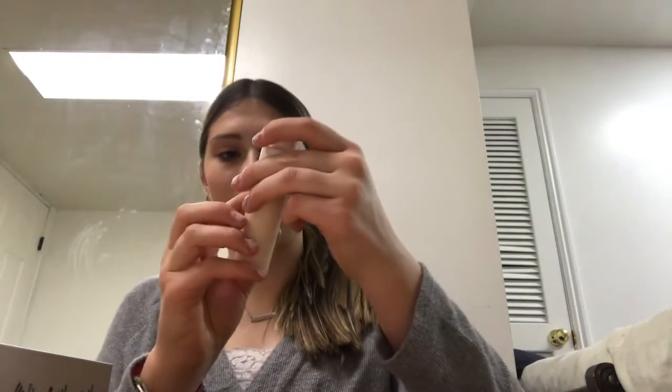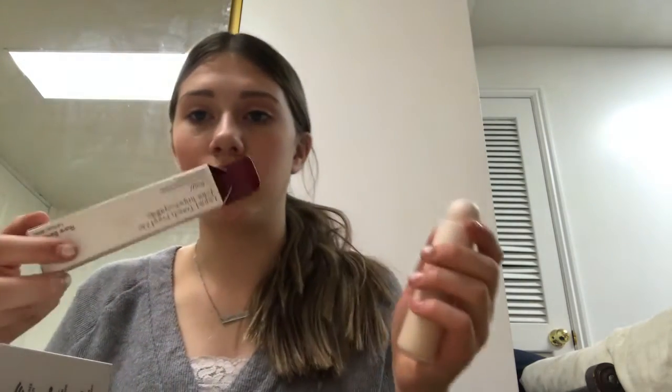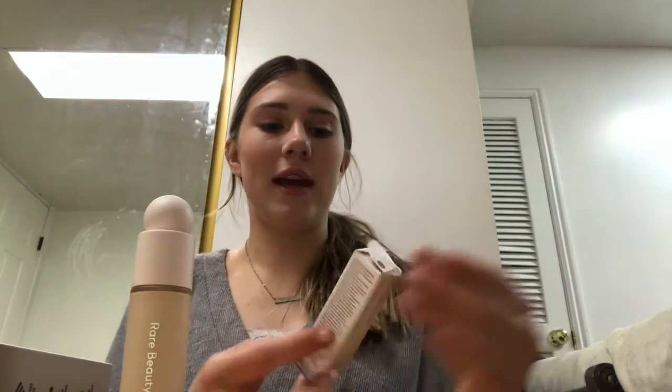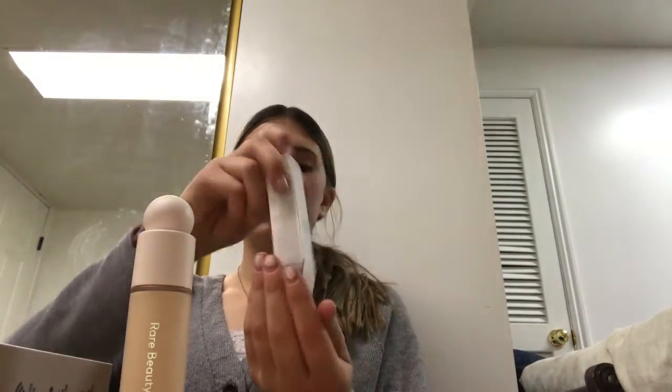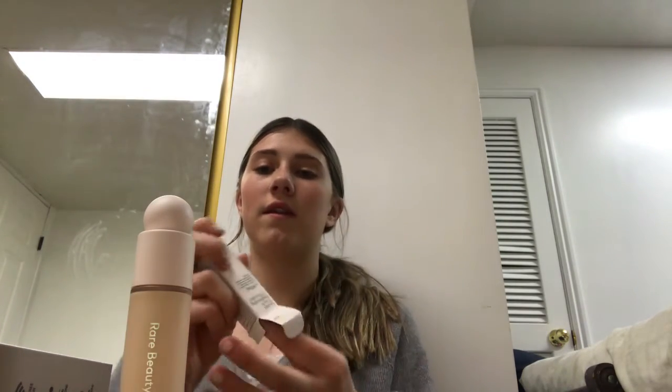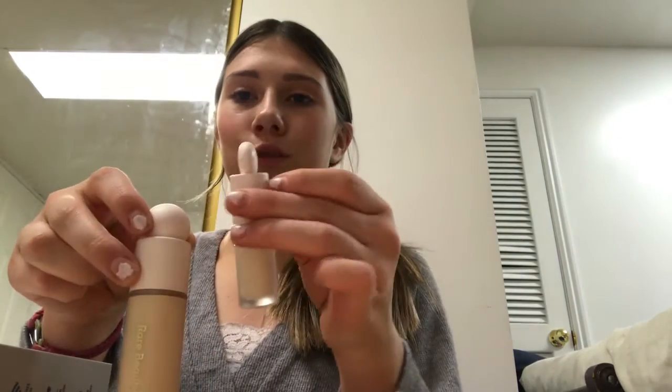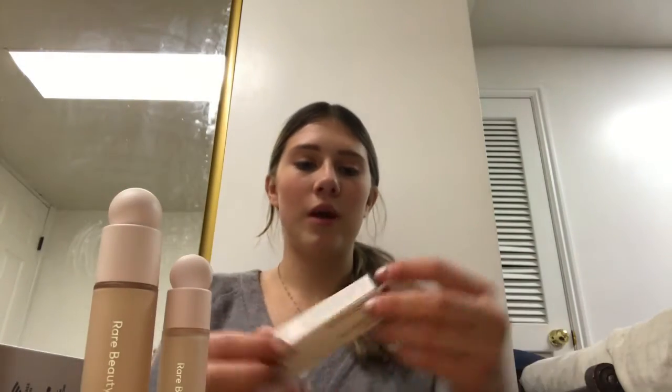I can't even tell you guys how excited I've been. Selena Gomez is my favorite person in the whole entire universe — I love her so so much and I've been super excited to try this. I have the liquid touch weightless foundation in the color 100W. It's so pretty — almost like a glass, matte finish; super high quality. Next I got the matching concealer. The concealers are a little lighter than the foundation, so I got the same shade but they're a little bit lighter — it's just a mini one with a smaller ball applicator.